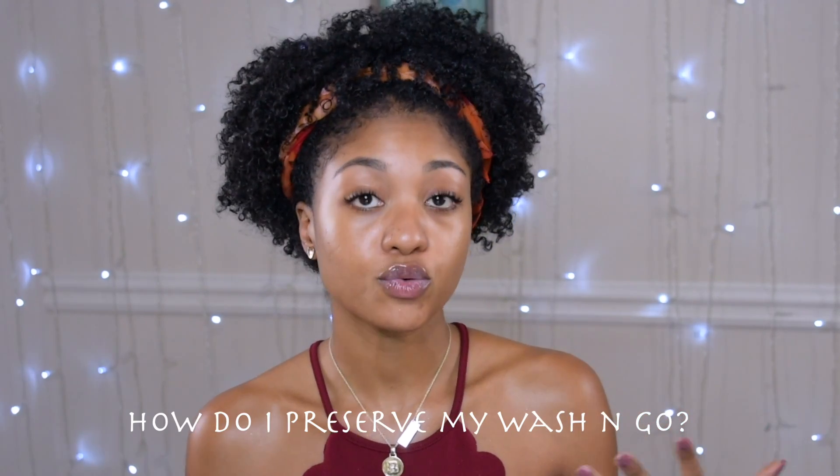Before I start refreshing my curls, let me talk about how I preserve my wash and go at night. I let my hair air dry always — it's summer so my hair literally dries within an hour. The only thing I do is use this scarf right here, pineapple my hair, and throw the satin bonnet on. That's literally all I do — nothing special. Then in the morning it takes me less than three to five minutes to fix my curls and fluff my hair.